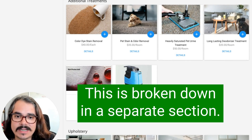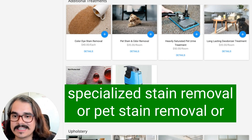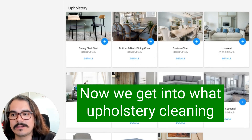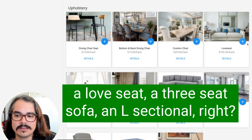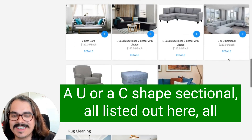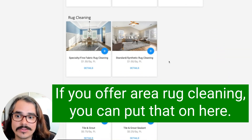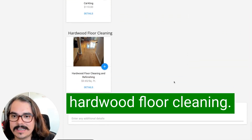Additional treatments are broken out in a separate section. If you have additional treatments like specialized stain removal or pet stain removal, make sure you break those out. Upholstery cleaning is separate from carpet cleaning — now we get into what upholstery cleaning services you offer: dining room chair, love seat, three-seat sofa, L-sectional, U or C-shaped sectional — all listed out with different pictures. Rug cleaning, tile and grout cleaning, mattresses, hardwood floor cleaning. That's how you build an effective Housecall Pro online booking page.